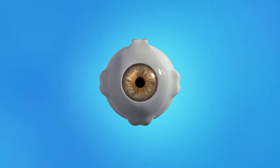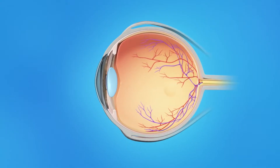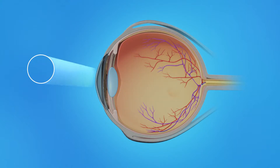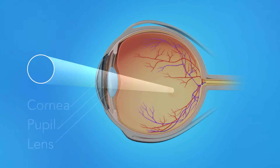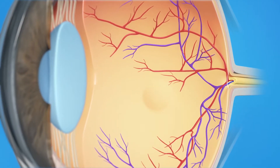To understand how VMA affects your vision, let's take a look at how the eye works. Light rays enter the eye through the cornea, pupil, and lens. These light rays are focused on the retina, the light-sensitive tissue lining the back of the eye.